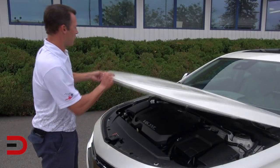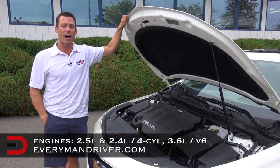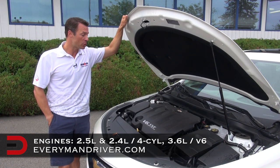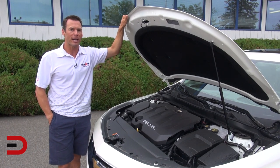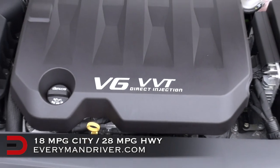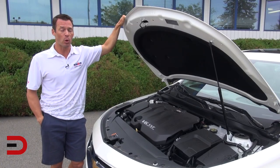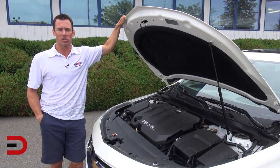Under the hood of the 2014 Impala, you have three engine choices: the base 2.5-liter inline-four, a 2.4-liter inline-four with E-Assist, and my tester, the 3.6-liter V6 — each mated to a 6-speed automatic transmission. As far as fuel economy numbers, you're looking at 18 miles per gallon in the city and up to 28 on the highway, for a combined projected number of 21 miles per gallon. Not too shabby for a vehicle that has 300 horses under the hood.